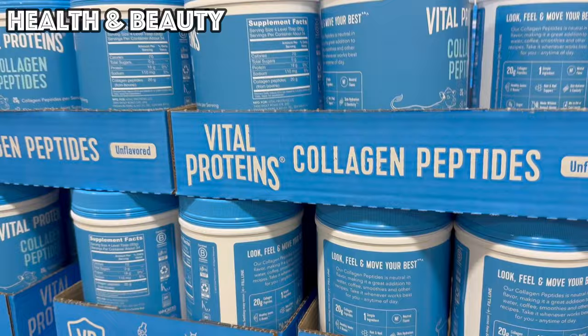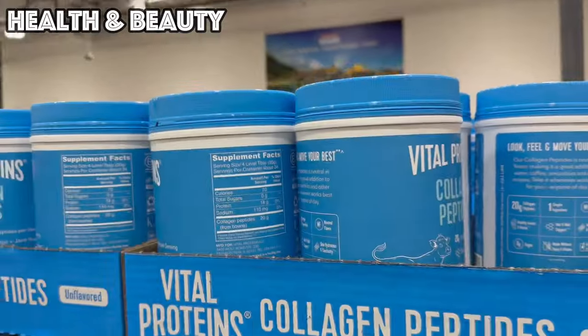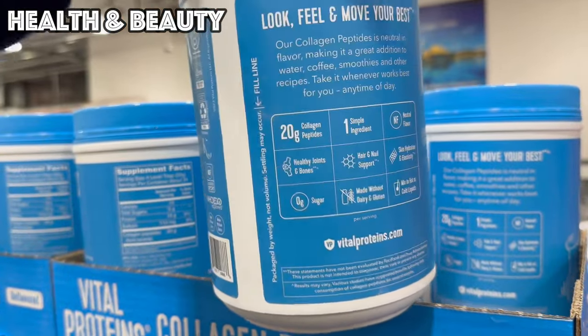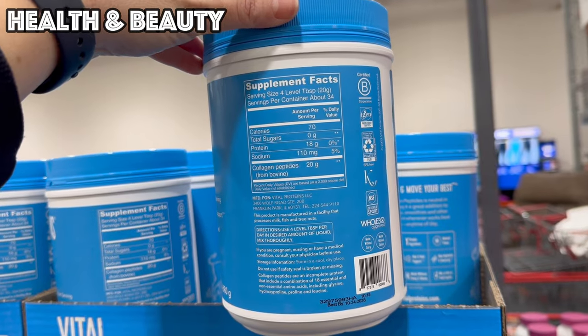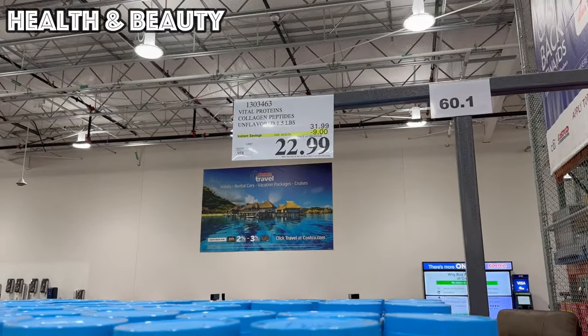We've got Vital Proteins Collagen Peptides, nine dollars off bringing it to $22.99. This is a 24-ounce can, that's 34 servings and 20 grams of collagen peptides for $22.99. That is good until the 21st.